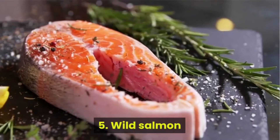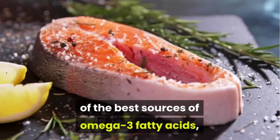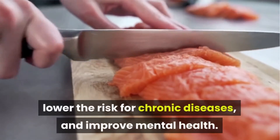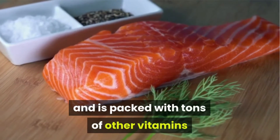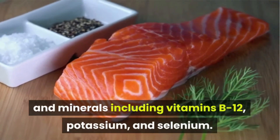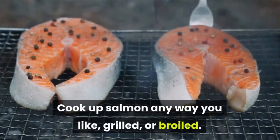Number 5: Wild Salmon. This cold water fish is one of the best sources of omega-3 fatty acids, which can help to fight inflammation, lower the risk for chronic diseases, and improve mental health. Salmon is also a great source of protein, and is packed with tons of other vitamins and minerals including vitamin B12, potassium, and selenium. Cook up salmon any way you like — grilled or broiled.